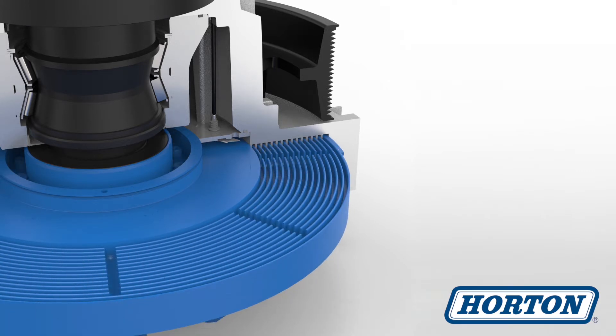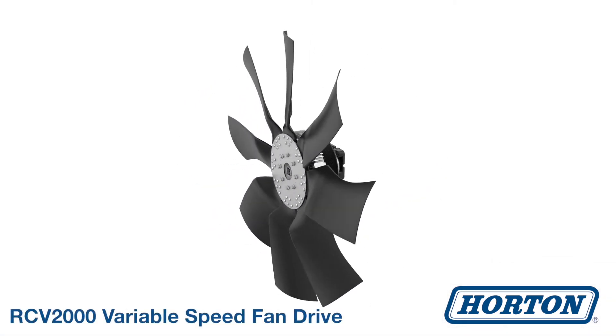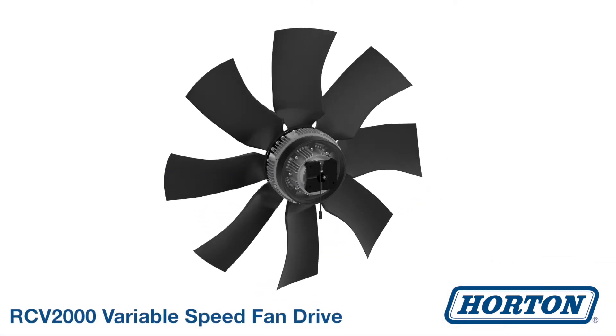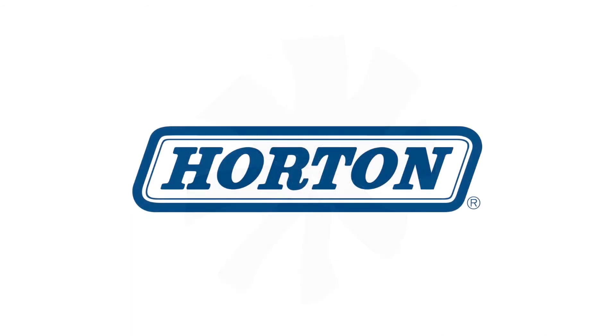To increase fan speed, fluid is released back into the torque transmitting area. The RCV2000 Fan Drive is the simplest and most efficient solution on the market, ultimately providing performance advantages in all temperatures and conditions.